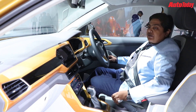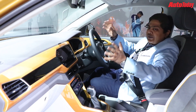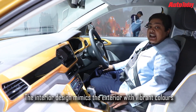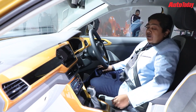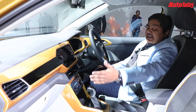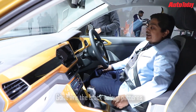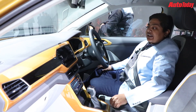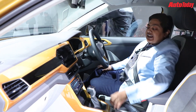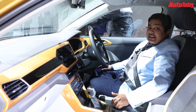Inside the Tiguan, the bright theme we saw outside is carried on. Gone are the all-black interiors which we generally see in Volkswagen cars — in comes a nice grey outlook that gives a very pleasant look. I also like this treatment of the dash, which has been done in sync with the exterior color. Overall it looks very nice and very classic.